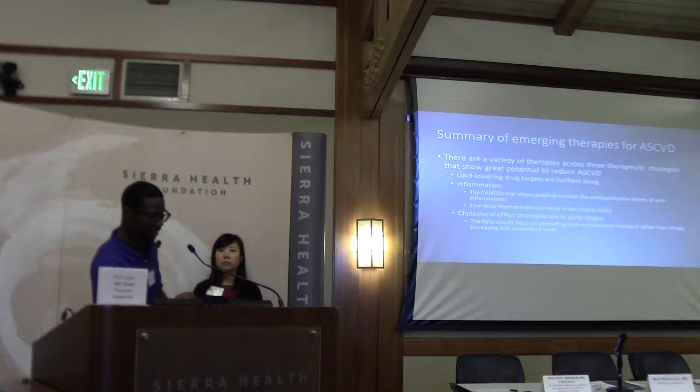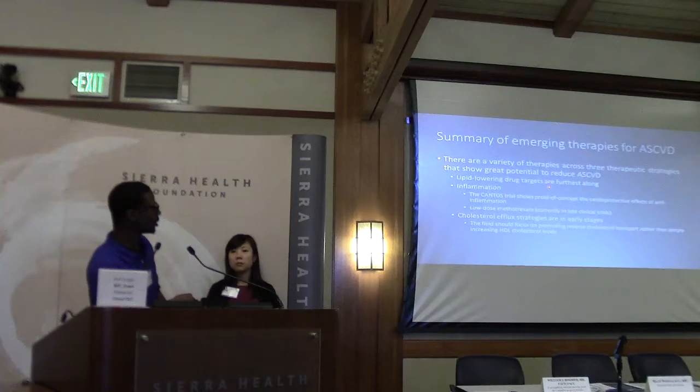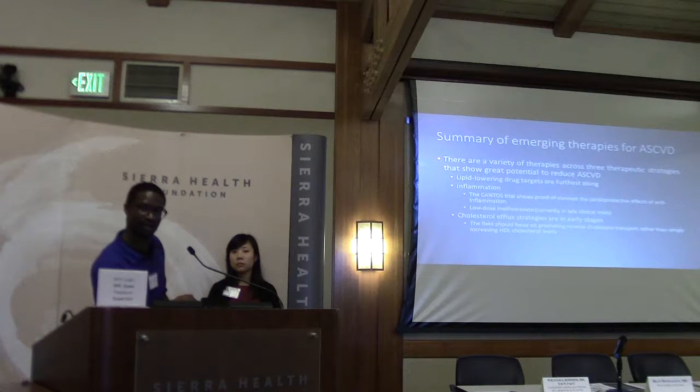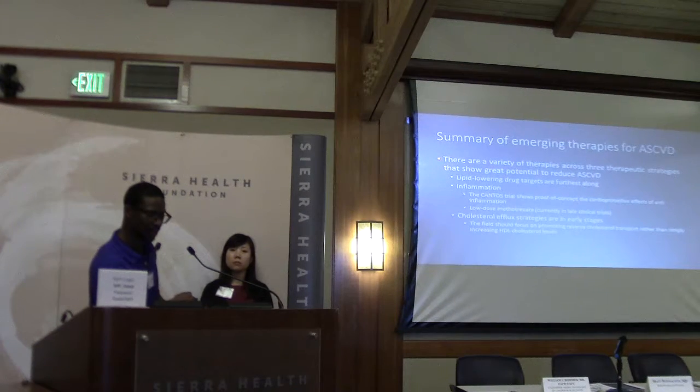To summarize the emerging therapies: lipid-lowering therapies are in the market. But there are still a lot of pathways and avenues for further reducing cardiovascular endpoints.